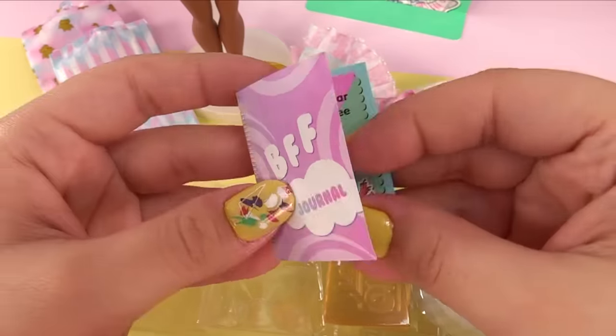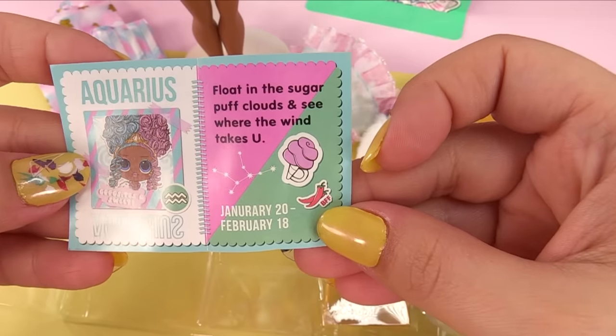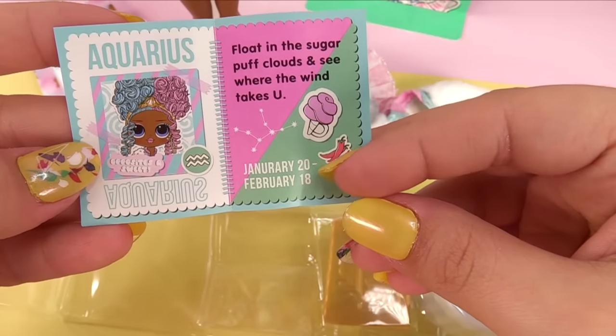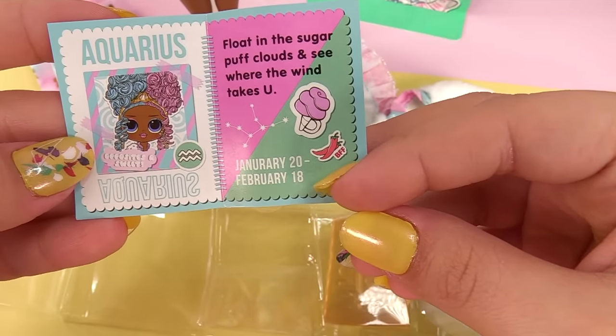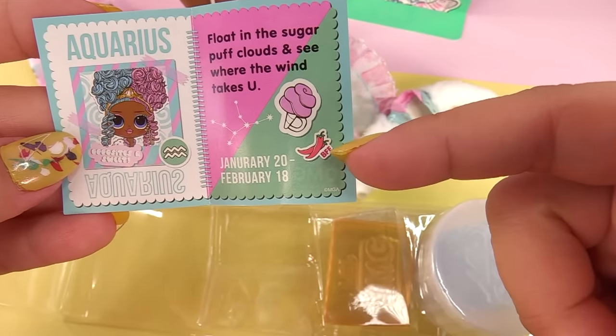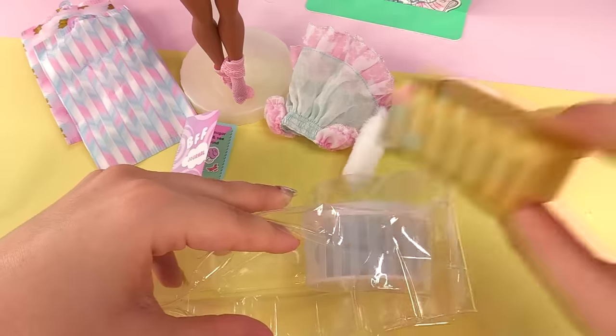She is an Aquarius — BFF journal, not a magazine this time. 'Float in the sugar puff clouds and see where the wind takes you.' The sign Aquarius is from January 20th to February 18th. We've got some cotton candy, a constellation, and chili peppers for BFF, plus two more boxes — her shoe box and accessories box.